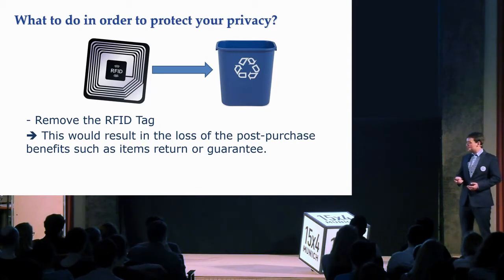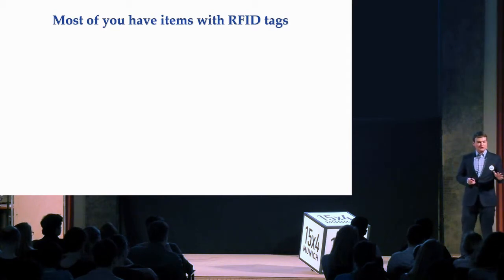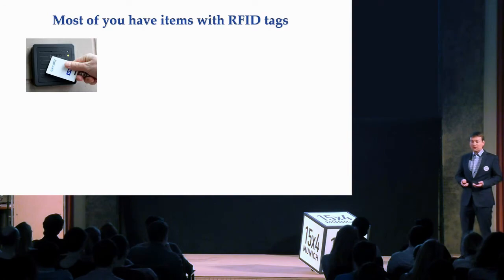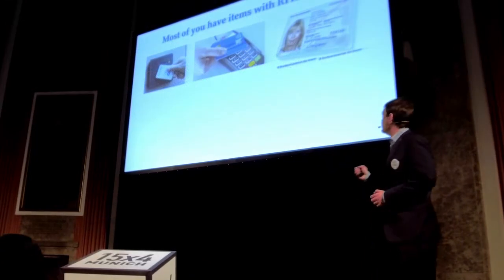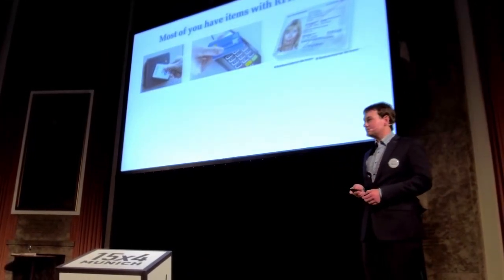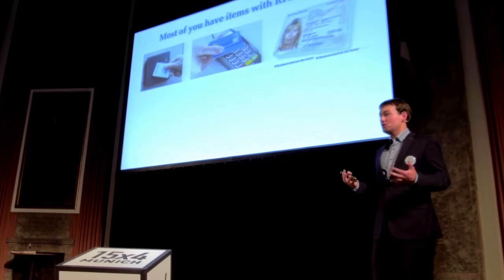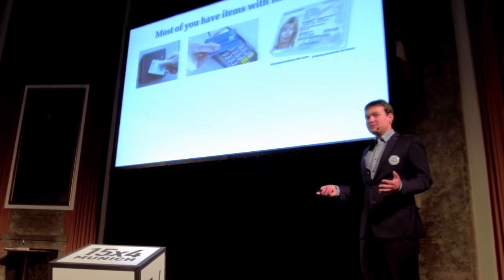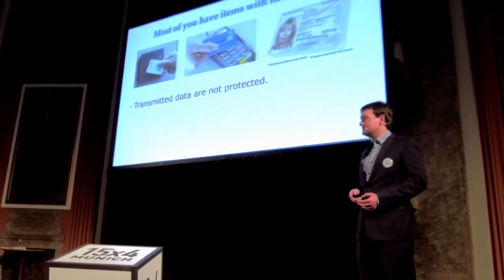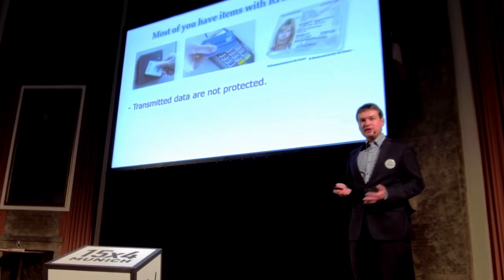Let's look at other examples. I'm pretty sure most of you now carry objects with RFID tags — such as access cards, contactless credit cards, or even modern identification documents, which have a plastic page with an RFID tag embedded in it. These cards represent a lot about your identity — very sensitive information. Are they protected better than the shopping items? Unfortunately, no.